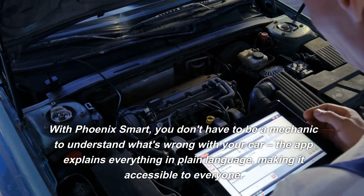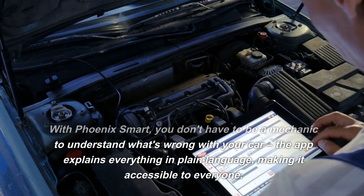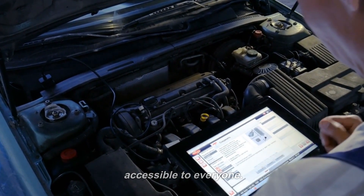With Phoenix Smart, you don't have to be a mechanic to understand what's wrong with your car. The app explains everything in plain language, making it accessible to everyone.